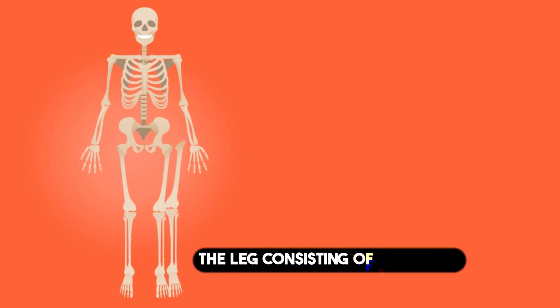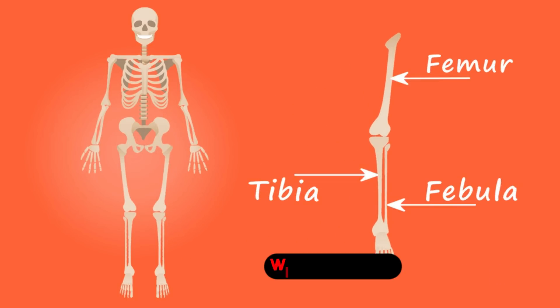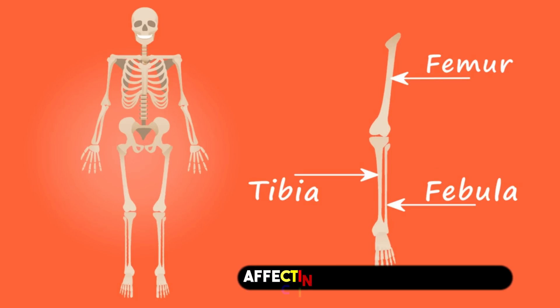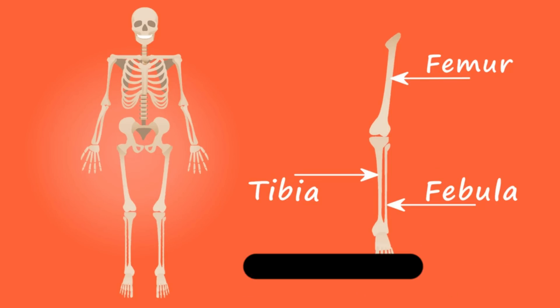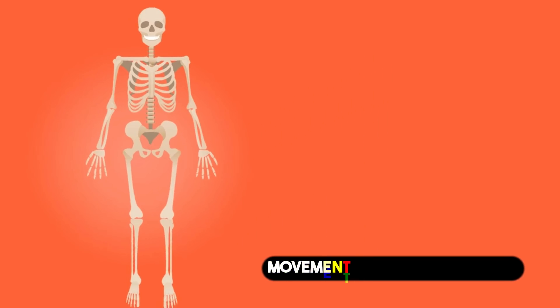8. The Leg, consisting of the femur, the tibia, and the fibula. The leg is a complex structure with numerous muscles controlling body movement, primarily affecting fine-tuned movements. It supports the body and provides locomotion, enabling smooth movement of joints and bones.